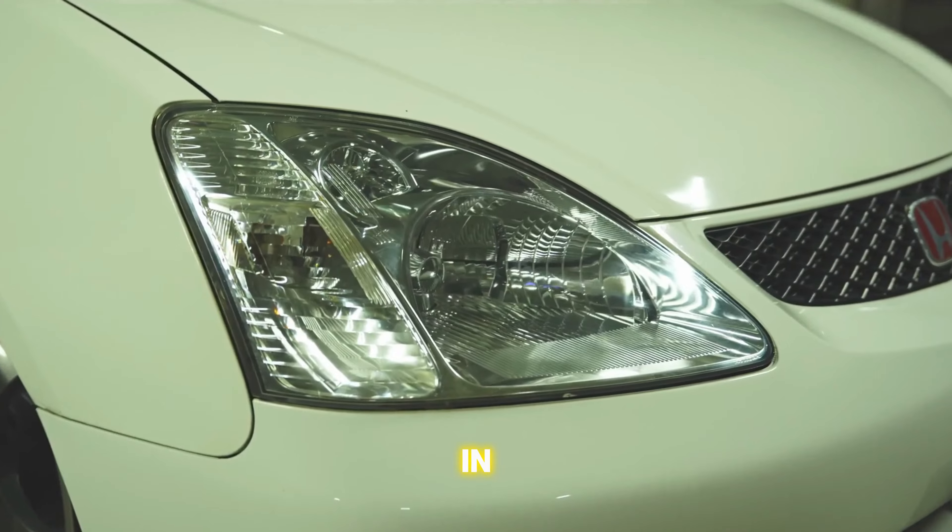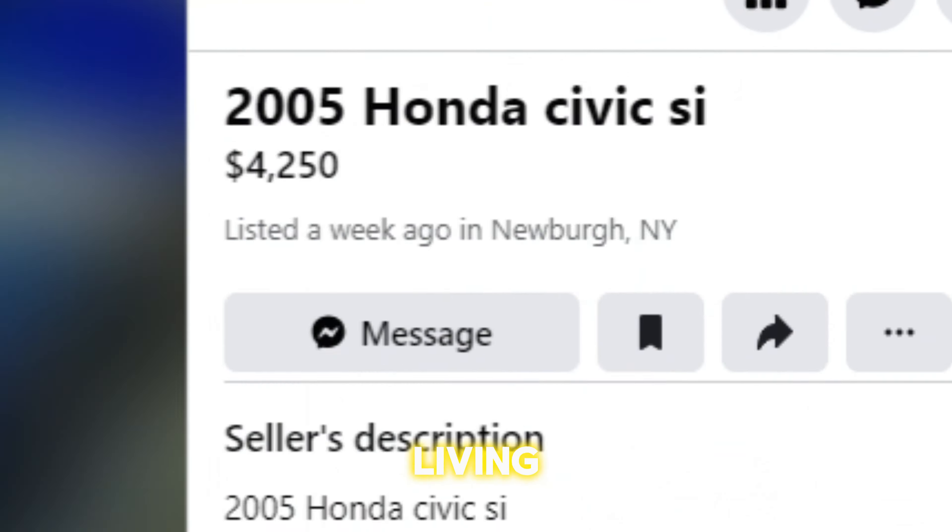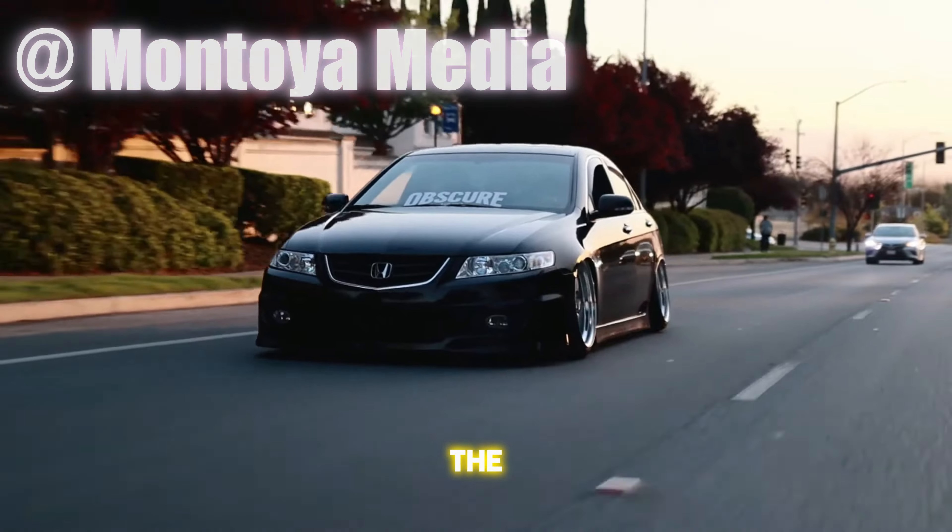And remember, every time that VTEC kicks in, you're not just driving — you're living.